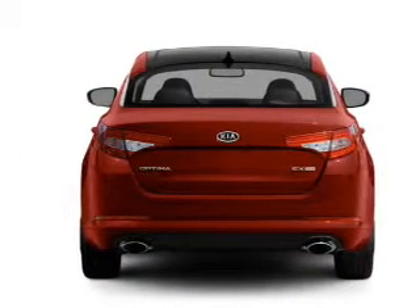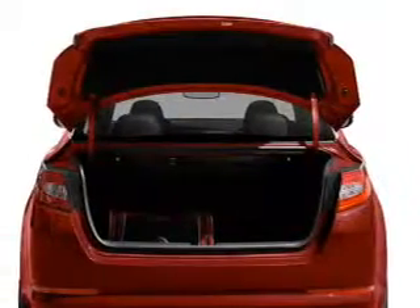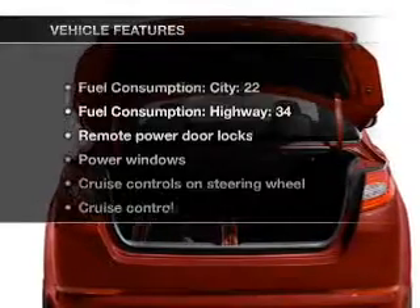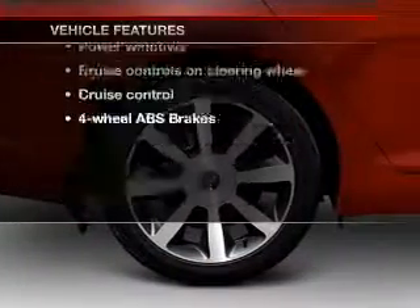Brakes safely with the anti-lock braking system. Power and reliability are a great combination — this vehicle has both. And with these notable features, you won't want to miss out on the opportunity to own this amazing ride.